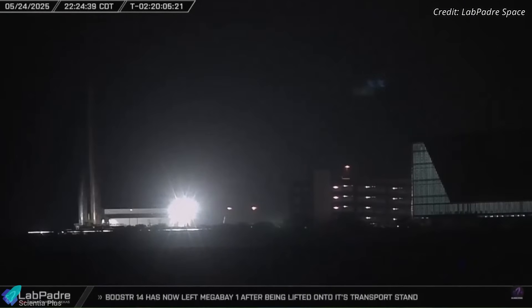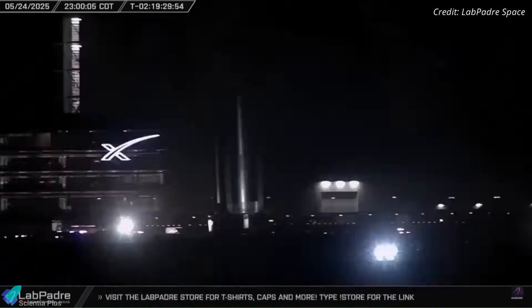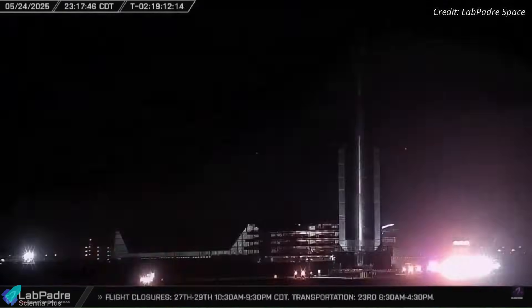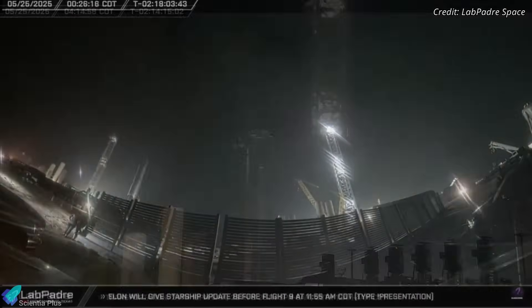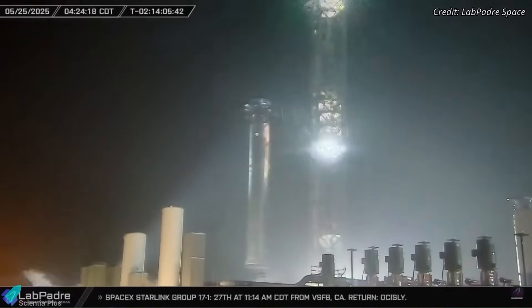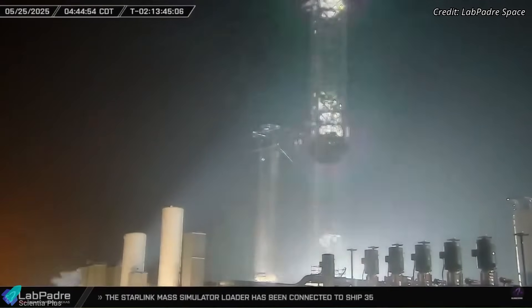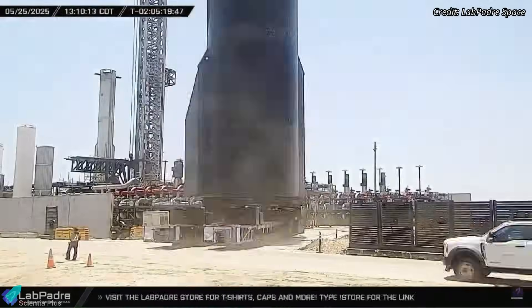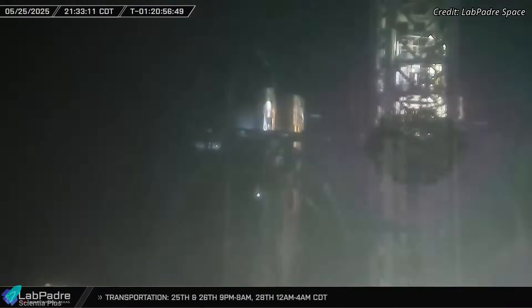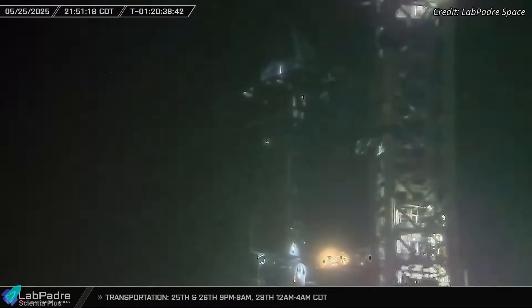Launch preparations kicked off with the rollout of Booster 14 to the launch site on Saturday night, following a final round of system-level inspections, hardware repairs, and subsystem verifications. Once at the pad, the booster was lifted using the tower's chopstick arms, precisely aligned, and secured onto the launch mount. The following afternoon, Ship 35, the upper stage, was transported to the site and stacked atop the booster using the same mechanism, completing the fully integrated Starship launch system.